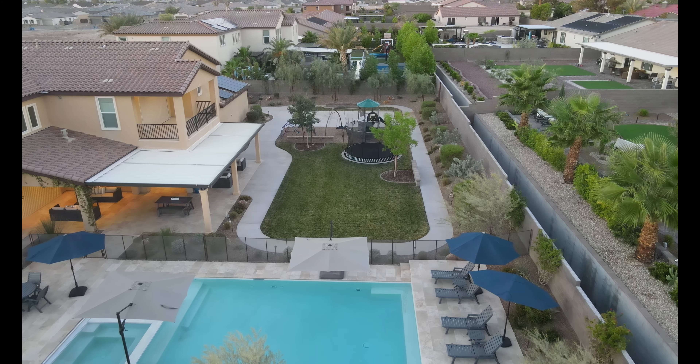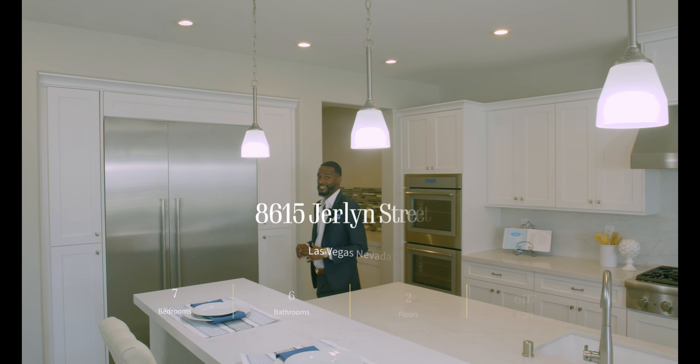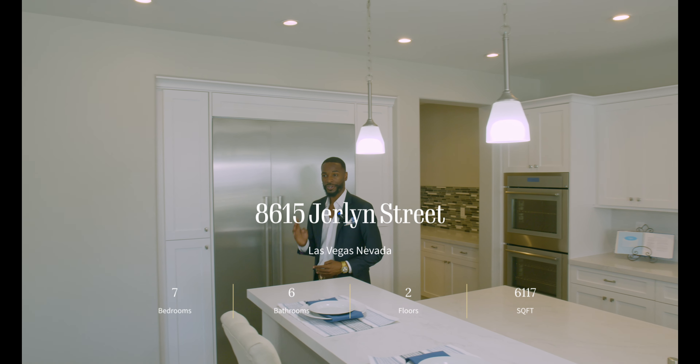This is an amazing home. Just right off the bat, this is over 6,000 square feet, seven beds, six baths, and a four-car garage.